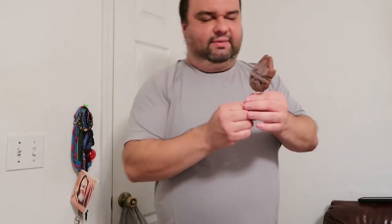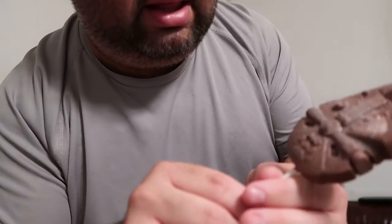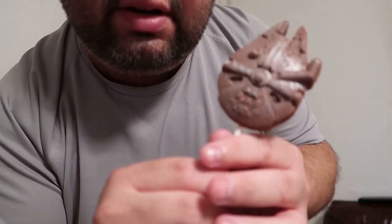This thing is so cool. I think it was like $7, and it's chocolate. Smells really good. So this is not a cheap store, so this is definitely not a cheap chocolate. But what's interesting — you may have a hard time seeing it on camera — but they almost sprayed this with a metallic edible paint that kind of gives it a little bit of a silver sheen, kind of like the real Millennium Falcon.